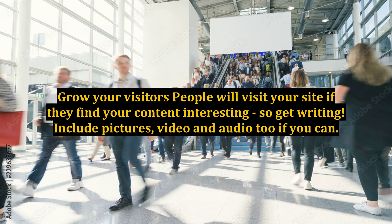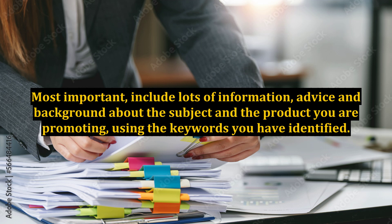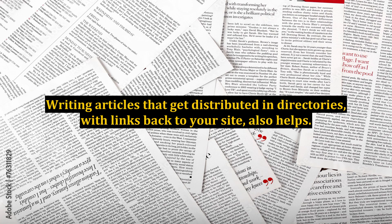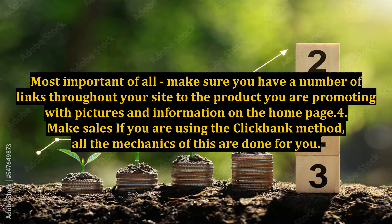Step 3: Grow your visitors. People will visit your site if they find your content interesting, so get writing. Include pictures, video, and audio too if you can. Most important, include lots of information, advice, and background about the subject and the product you are promoting, using the keywords you have identified. Good content updated frequently brings visitors. Writing articles that get distributed in directories with links back to your site also helps. Most important of all, make sure you have a number of links throughout your site to the product you are promoting, with pictures and information on the homepage.